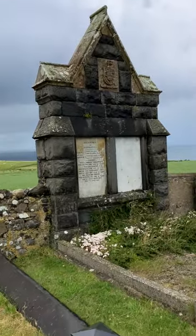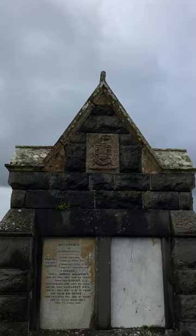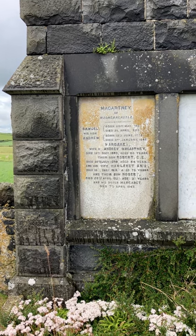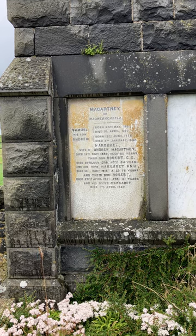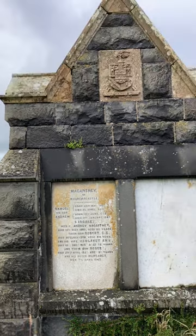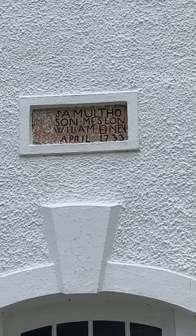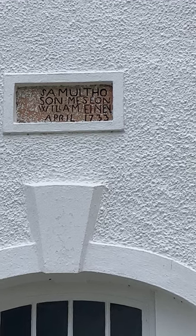There's a memorial here too — a lot of the gentry are buried in this graveyard. You can see the crest. This one says 'McCartney of Macra Castle' — Samuel and his son Andrew. Samuel was born 20th of May 1748 and died 3rd of April 1820; Andrew was born 12th of June 1778 and died 3rd of January 1847, along with other members of the family. There's another memorial here with some harder-to-read writing — possibly a Samuel, then a William, and then a date of April 1733.